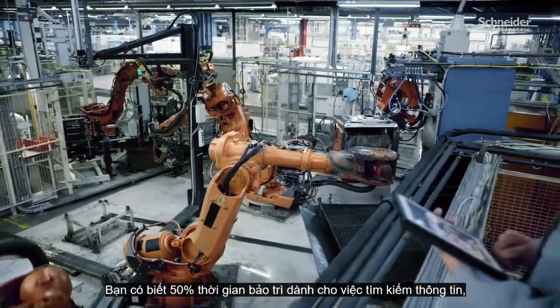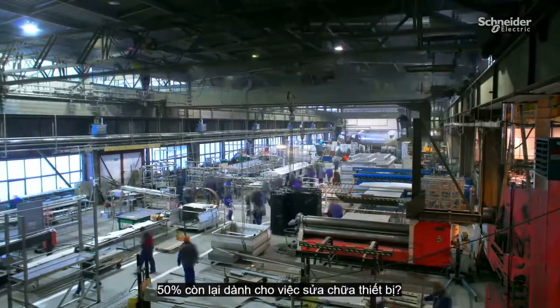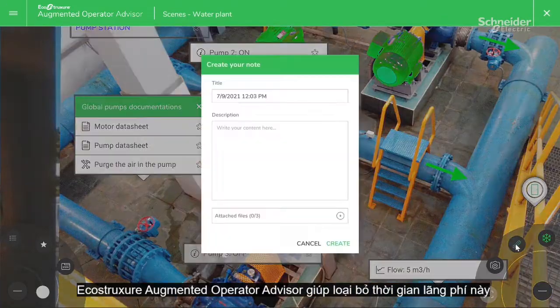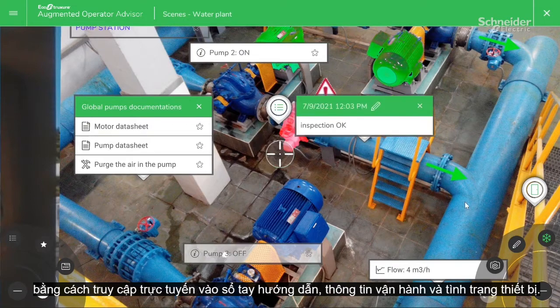Did you know 50% of maintenance time is spent finding information, with the remaining 50% devoted to fixing equipment? EcoStruxure Augmented Operator Advisor all but eliminates this wasted time, with online access to manuals, operating information, and equipment status.